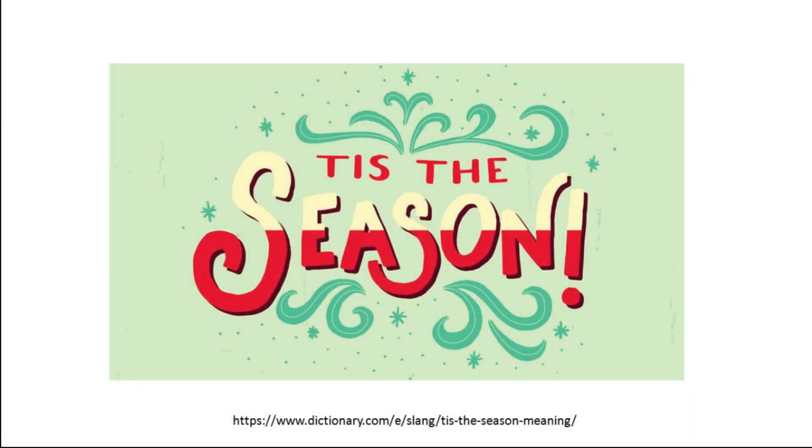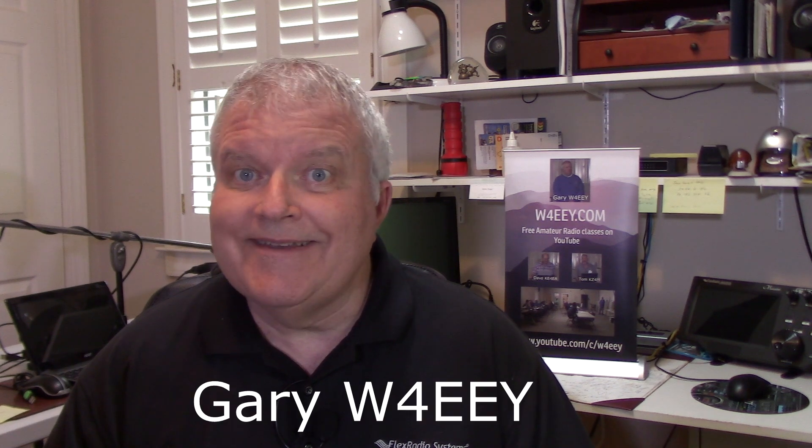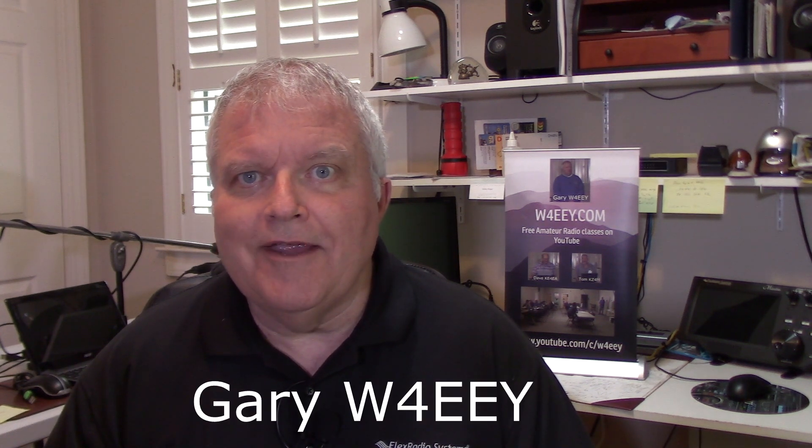Ho, ho, ho! Tis the season. Hi, this is Gary, W4EEY, but it is a season.